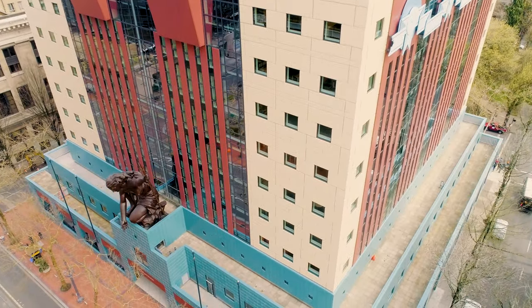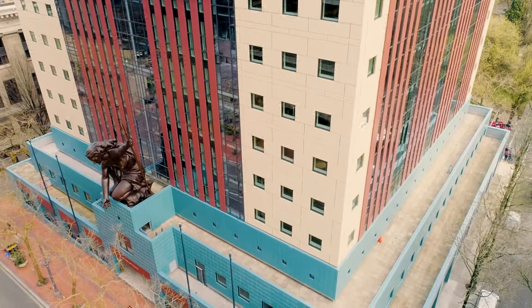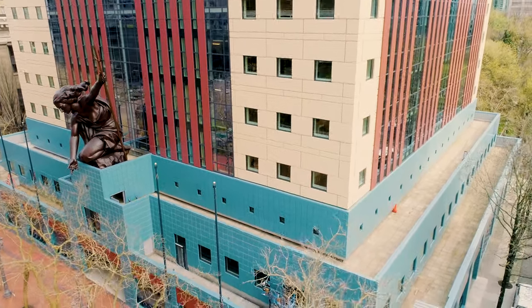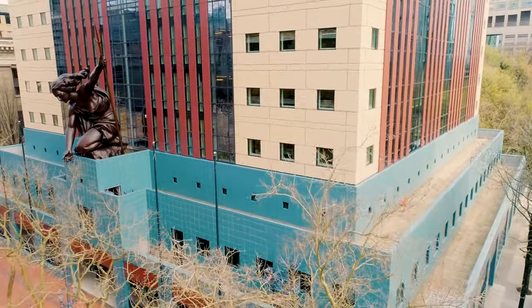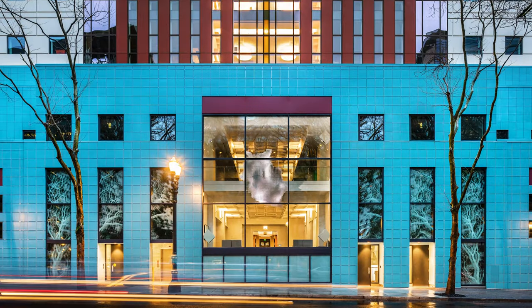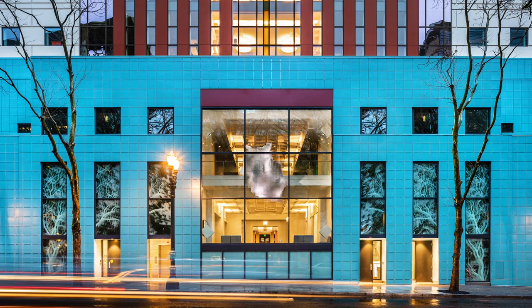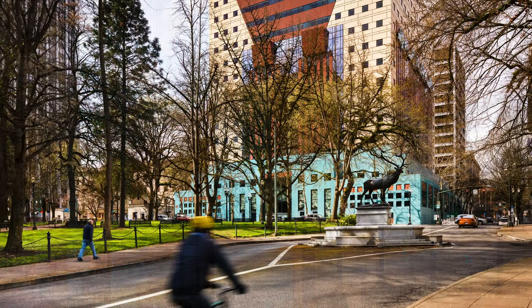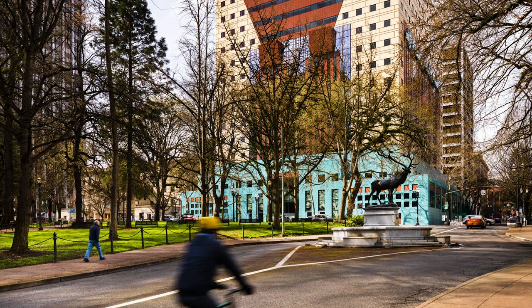Originally it wasn't concrete that was expressed — it was elastomeric paint on concrete. We now have a very high-performance paint surface on the metal panel. We've also brought back the terracotta tile at the base. I thought if there's any material I should use here in town, it should be terracotta — the green floors to go with the park.